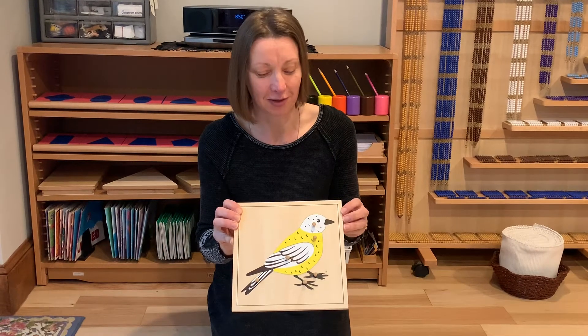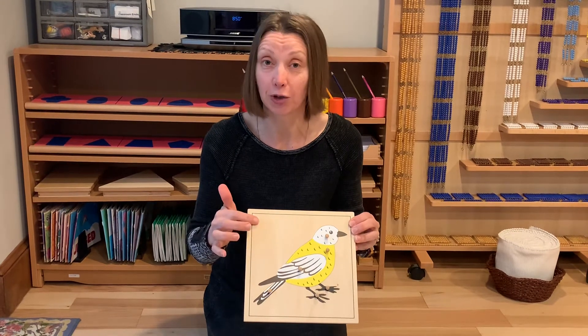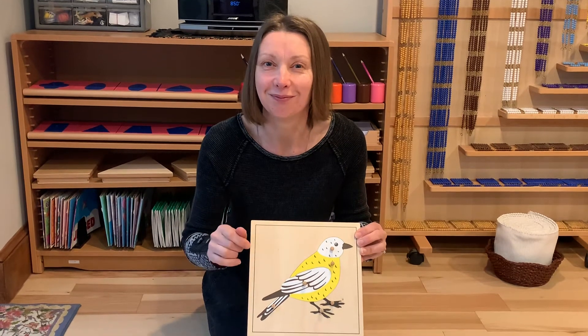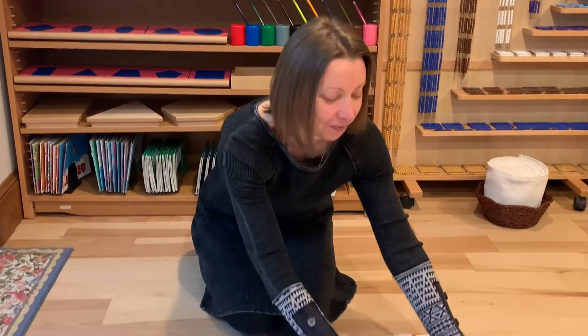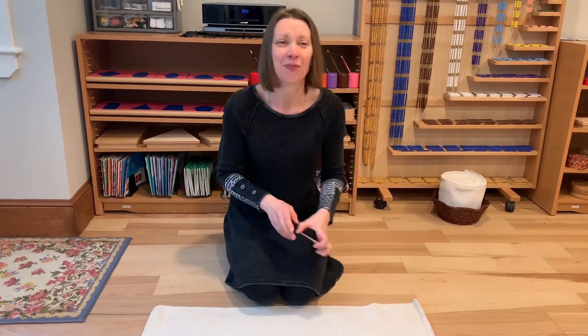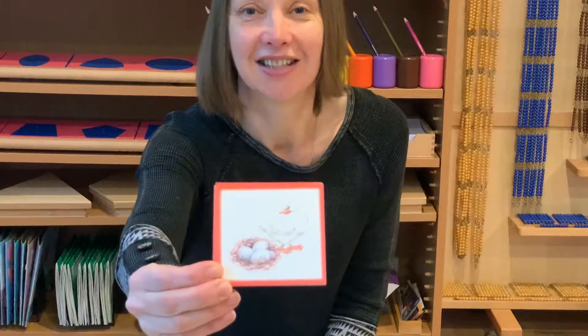One more very important thing about birds: birds lay eggs. Early in spring, about this time of year, birds find a mate — a partner — they make a nest, and the female bird lays eggs in the nest.